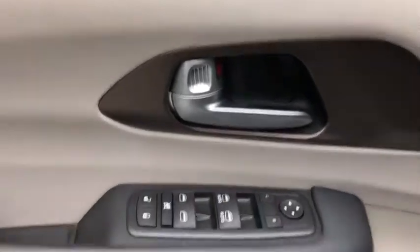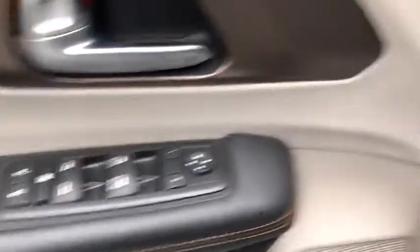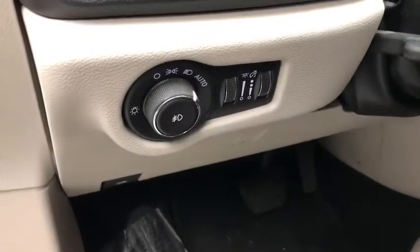This vehicle has less than 40,000 miles. A vehicle like this doesn't come along every day. Come in and get it before someone else does.